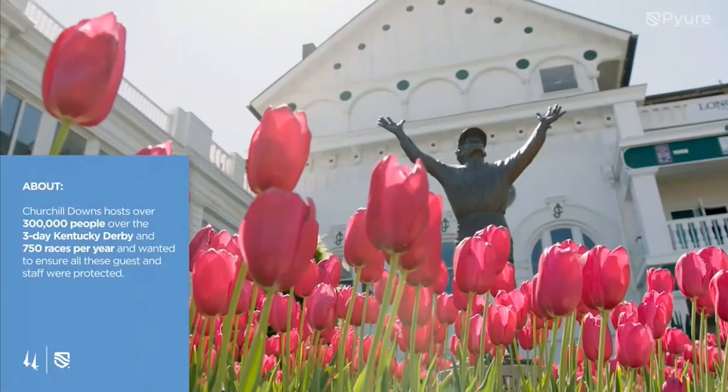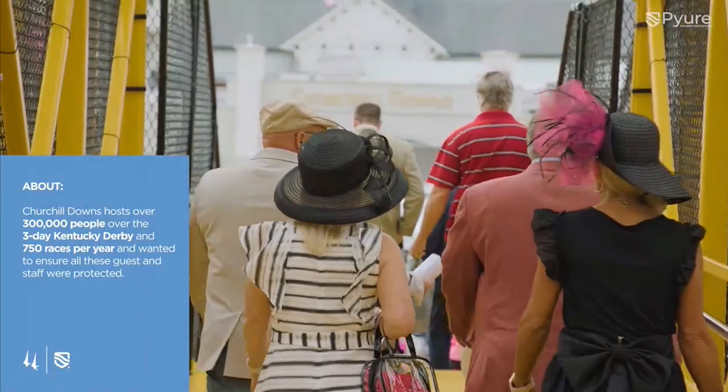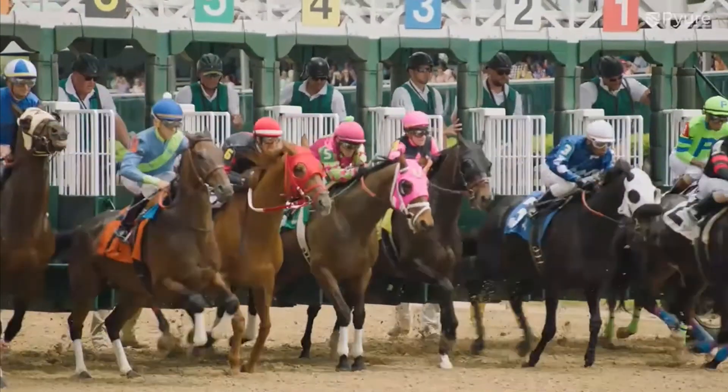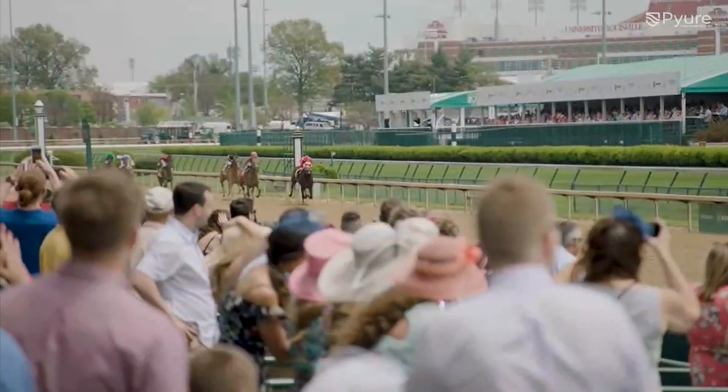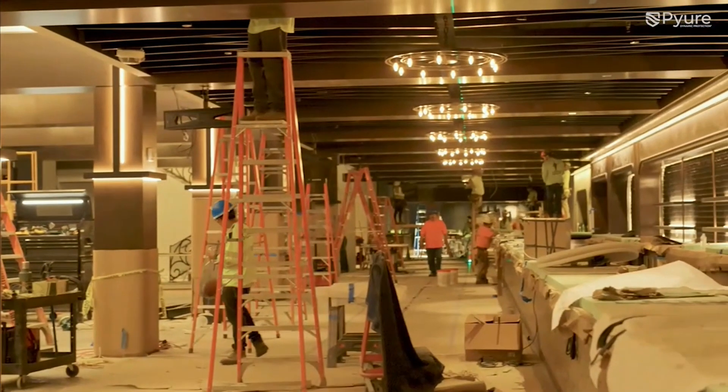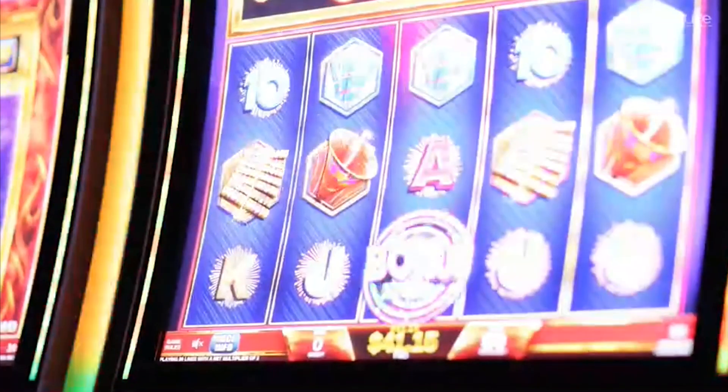Churchill Downs and the Kentucky Derby are a bucket list item for many people — we have a huge fulfillment to deliver to the customer. Their expectations are a first-class experience and that's what we endeavor to deliver. We want to make lifetime memories — we want our guests to come as guests and leave as family. Our purpose is to produce the world's best horse race on the planet. Having the Pure company as a partner is a really important element to that — anything we can possibly do to enhance the customer experience we want to do.